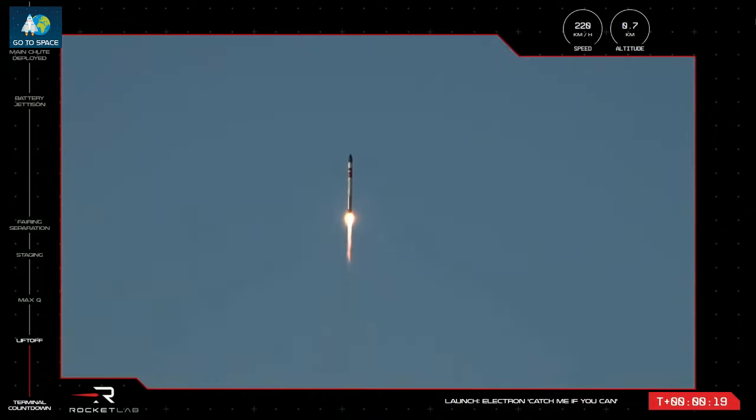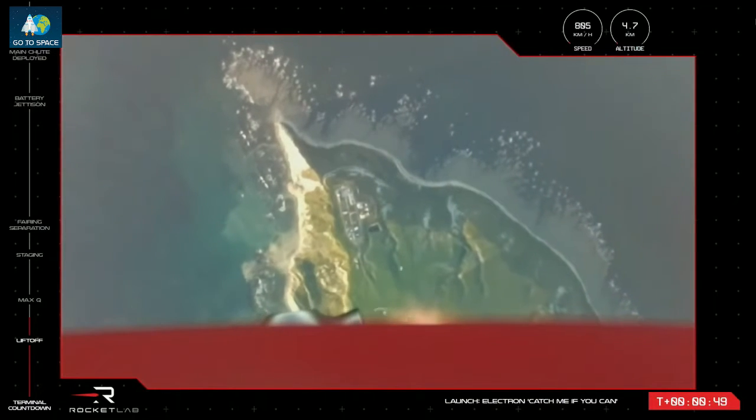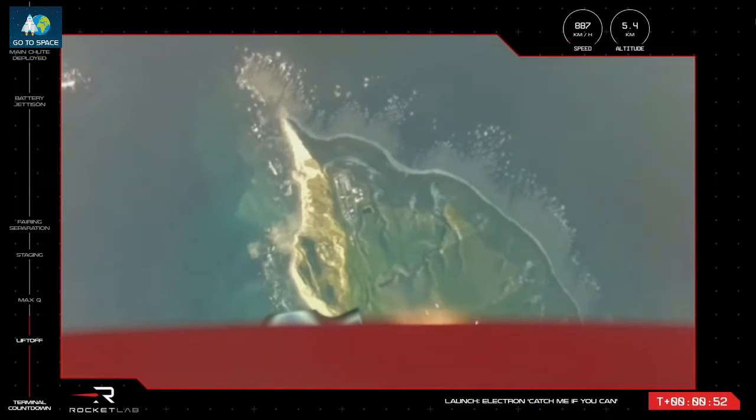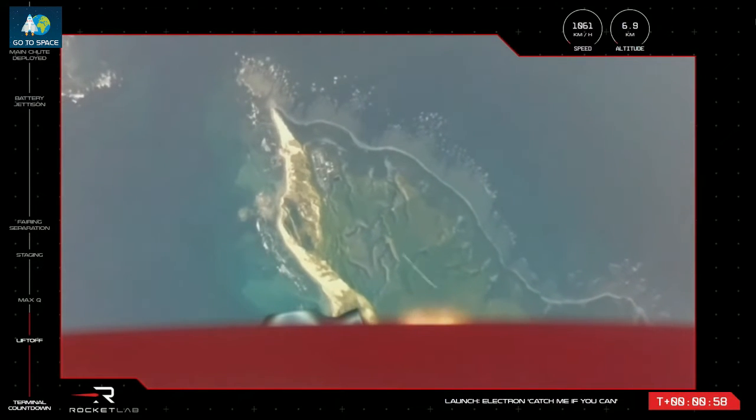Beginning to pitch over, stage one propulsion nominal. Launch complex one and on its way to space carrying the mass satellite. Our rocket recovery attempt is also now officially underway. Coming up on supersonic speeds, Electron will be traveling faster than the speed of sound as it approaches its first mission milestone, maximum aerodynamic pressure. Electron's Rutherford engines will throttle down slightly to pass this pressure point, and once cleared we should hear the call from mission control that the rocket has passed max-q.